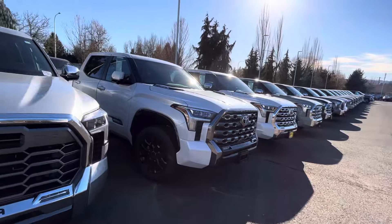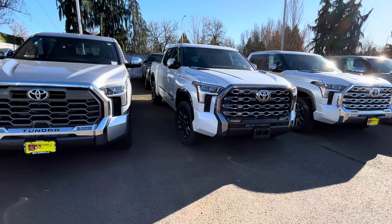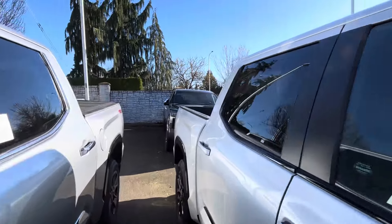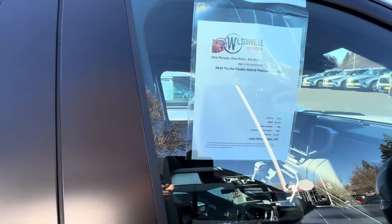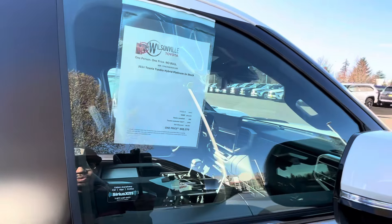I also heard these guys were doing a special interest rate — like a really cheap interest rate on the Tundra because they have so many of them. We also got $4,200 off of the Platinum. None of these are open though, they're all locked.